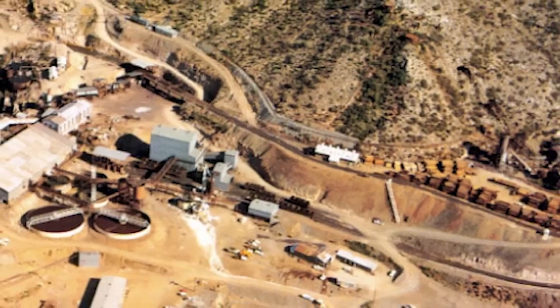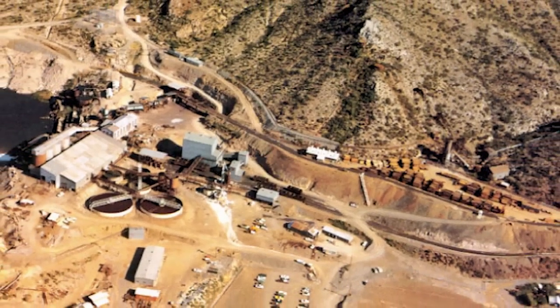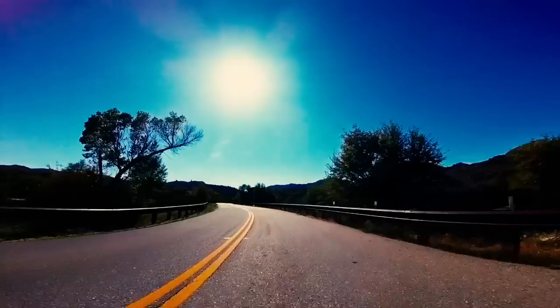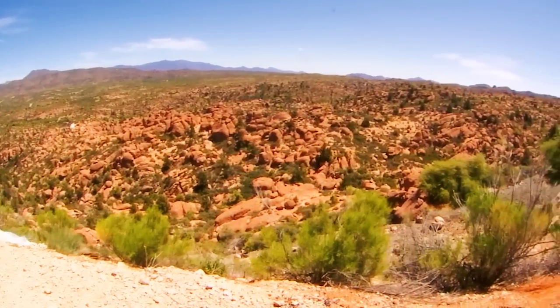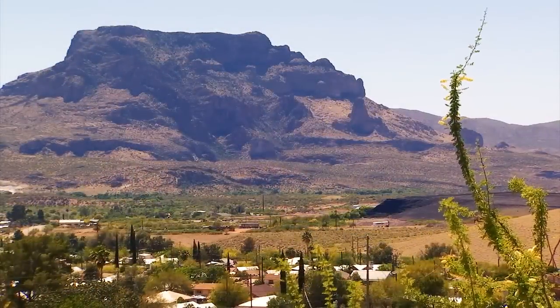The Magma mine shut down in 1996 when most believed all the copper had been taken from the ground. But the geologists at that time had an inkling that there was a large deposit much deeper. They were right. A ten-minute drive takes us to this boulder field where, lurking 7,000 feet below the surface, is one of the largest copper ore deposits in the world — as large as nearby Pickett Mountain to give you an idea.